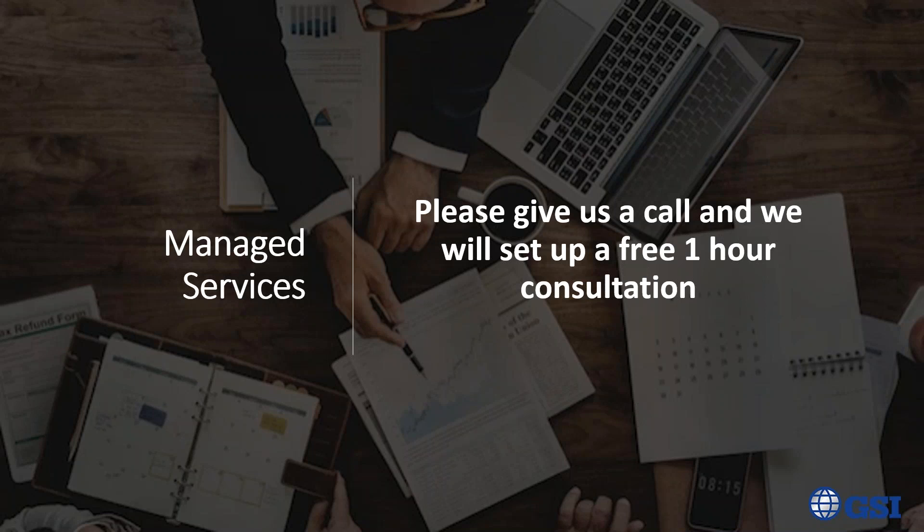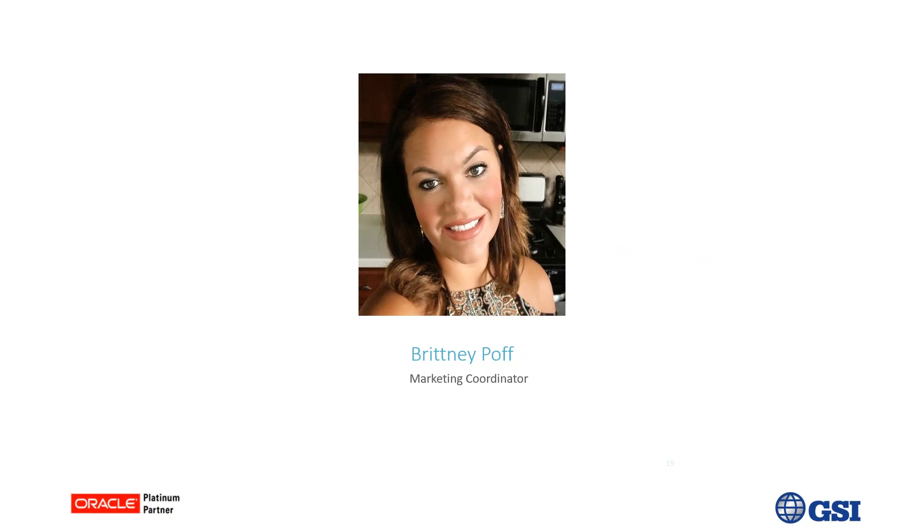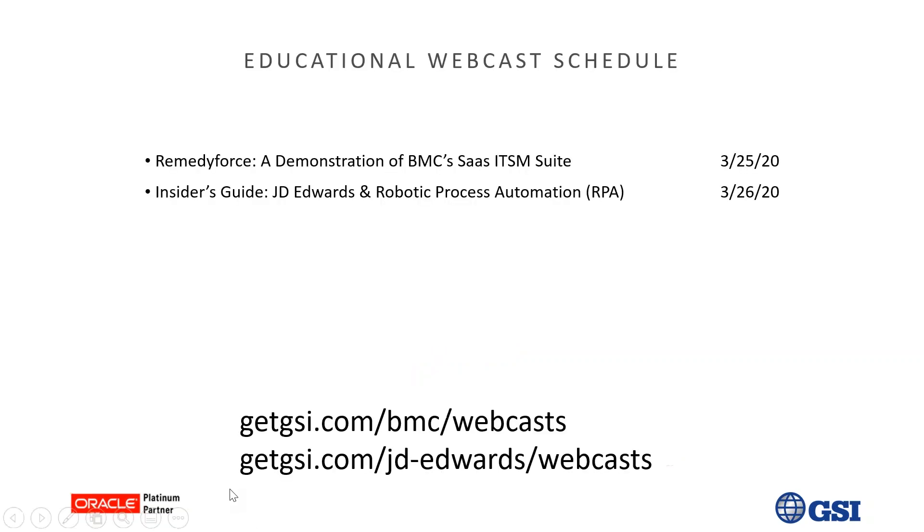Thank you, John, Todd, and Josh. Now I'm just going to cover a few follow-up items and then we'll move on to the question and answer section. Our educational webcast today is part of GSI's free ongoing educational webcast series. We have a couple of upcoming webcasts — you can go to our website to register for those.